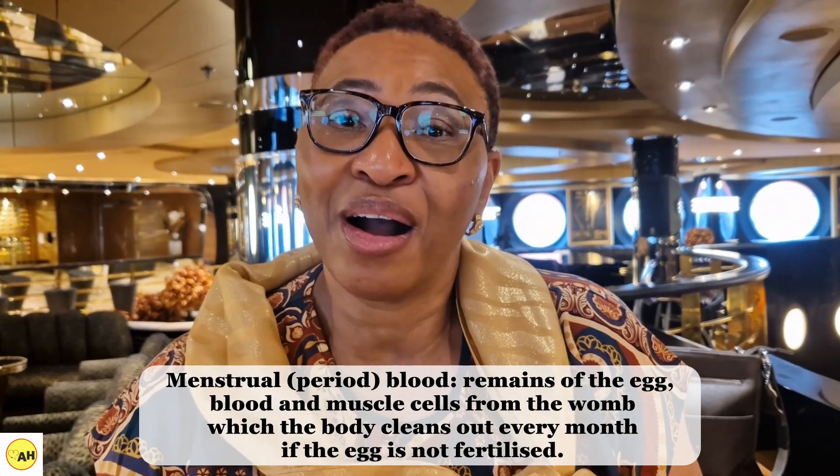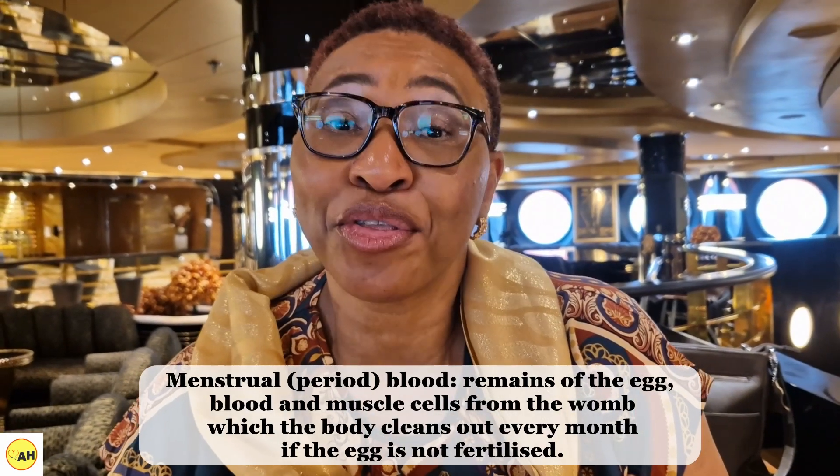This material — the egg and the bits of tissue from the egg, and the extra muscle and tissue and blood vessels from the womb — all this material is what makes up your period. This is what happens every single month. Your body gets rid of all that dead tissue through the period blood.